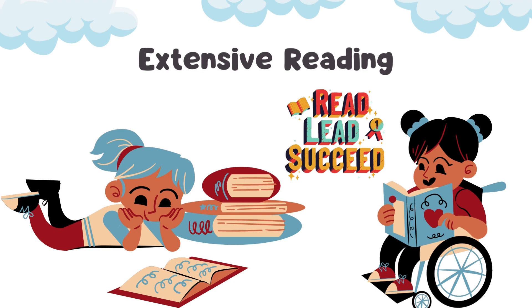The primary motivation for extensive reading is enjoyment, not academic or analytical purposes. Overall, extensive reading is a valuable reading technique that can help improve reading fluency, build vocabulary, and gain general knowledge about a wide range of subjects, while also providing a pleasurable reading experience.